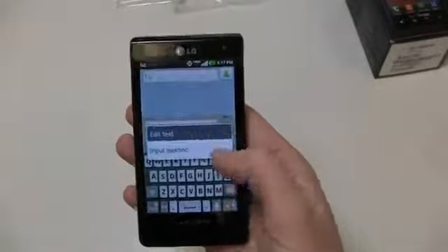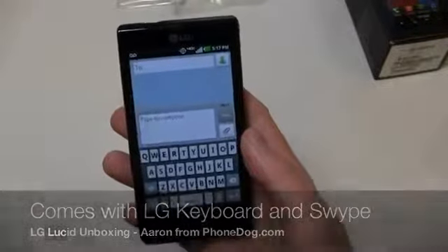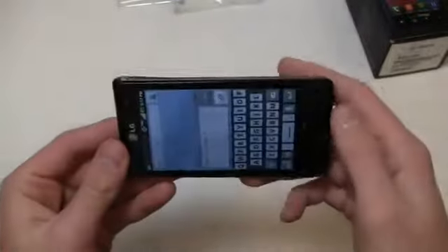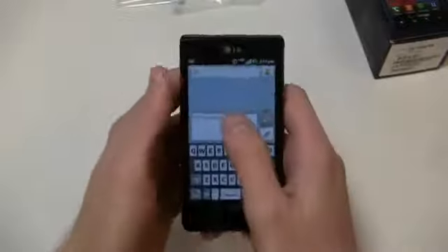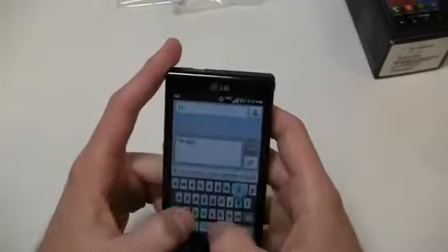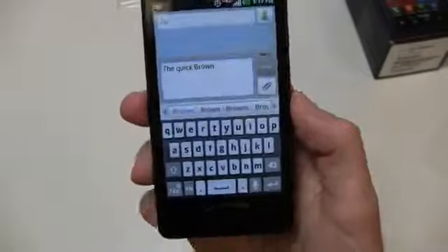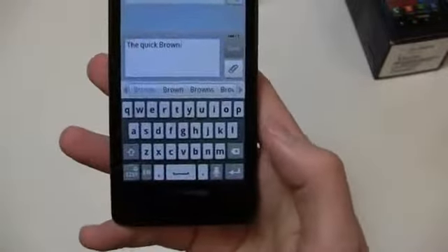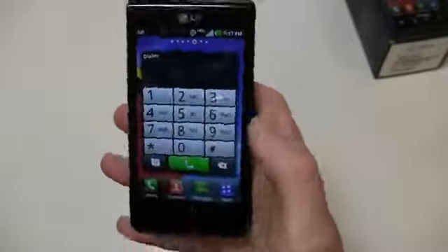Going into messaging, you can see it comes with a typical LG keyboard. It also comes with Swipe pre-installed out of the box, and like any other Android device you can download third-party keyboards from Google Play. The portrait and landscape keyboard is nice. I don't think the auto-correct is fantastic on LG's keyboard, but you have Swipe — it swipes your text — and you can take advantage of other keyboards on Google Play as well.